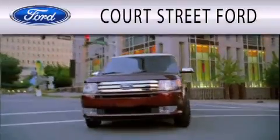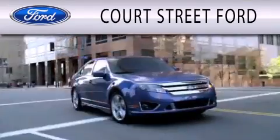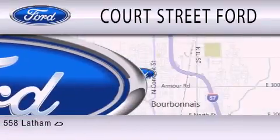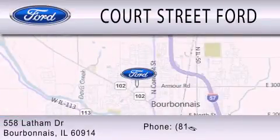Court Street Ford is dedicated to doing everything possible to ensure that the experience you have selecting your next vehicle is as pleasant as possible. We are located at 558 Latham Drive in Bourbonnais.